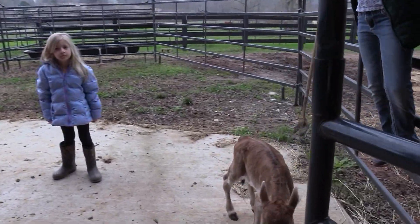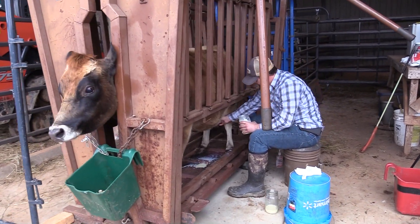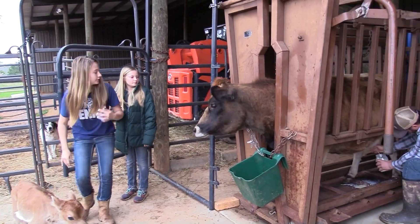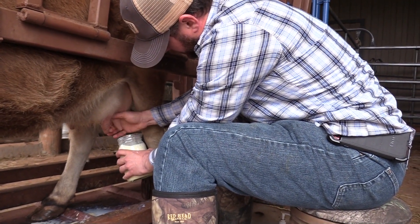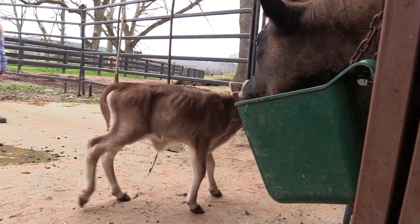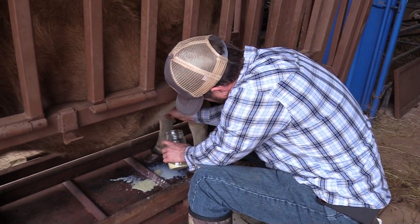Guess the baby got that side. That's good. She's got a lot in that one - about a half a gallon so far just in this one quarter. There's like a little bit of blood in here too, so there's definitely something going on.